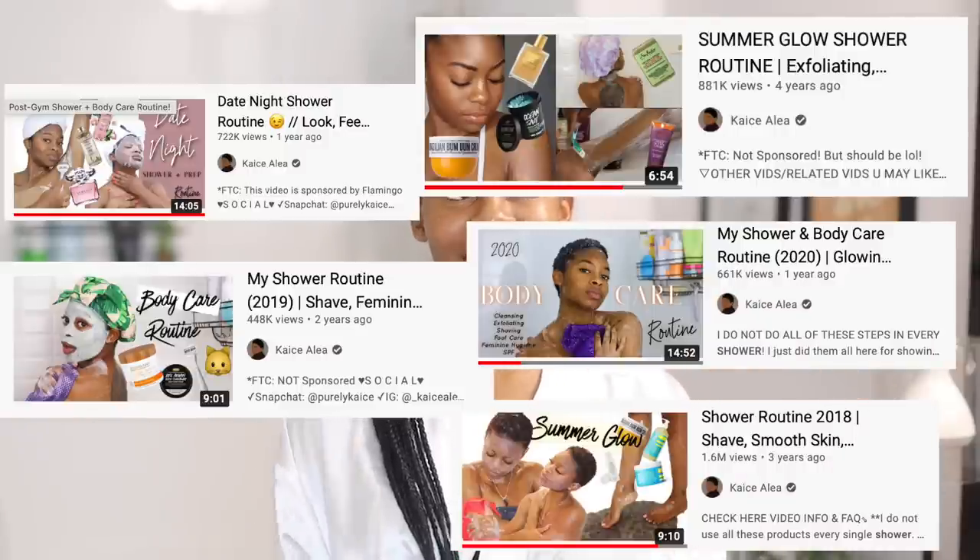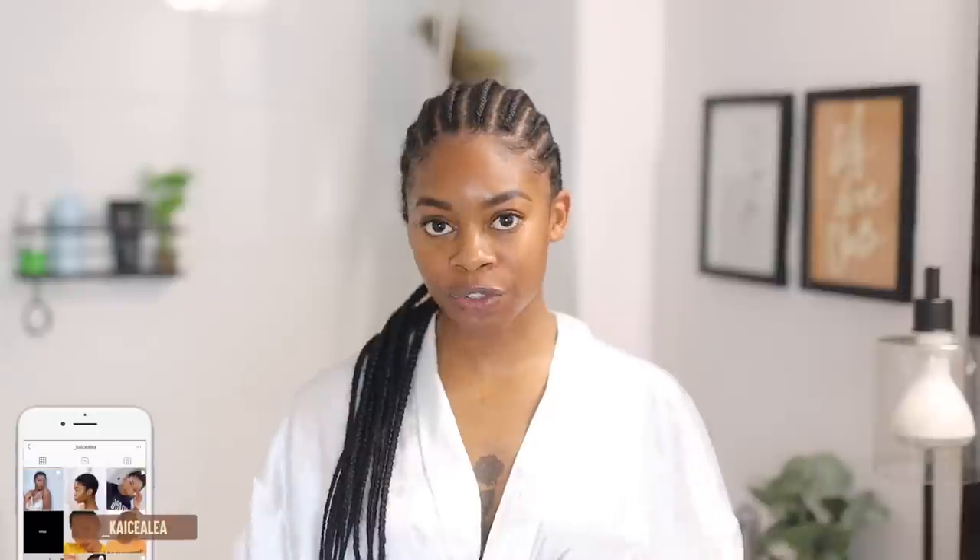We are back with another body care slash shower routine. Honestly, it's not even really a routine because I switch products all the time. It was hard to formulate this video because I've been getting so many amazing products recently. In this video there's going to be a lot of options, so if you just went straight to the description box to see what products I use, you're probably going to be confused because there's a lot of stuff there.